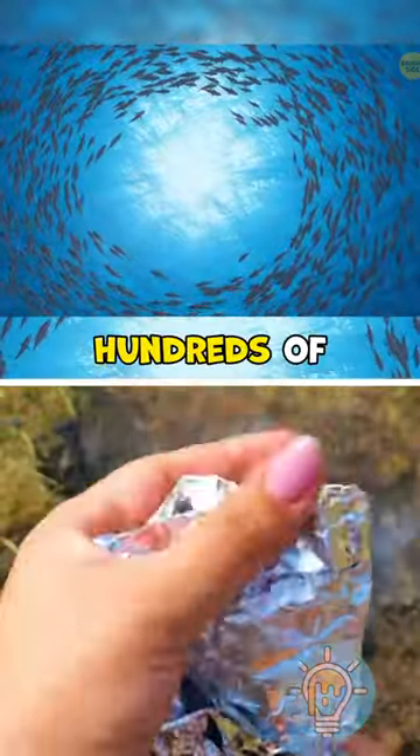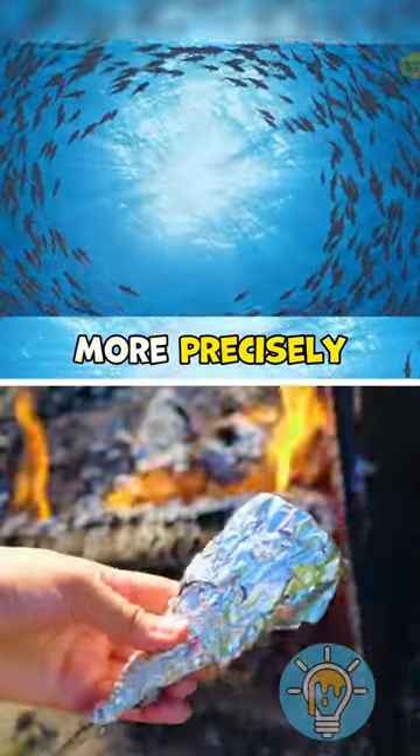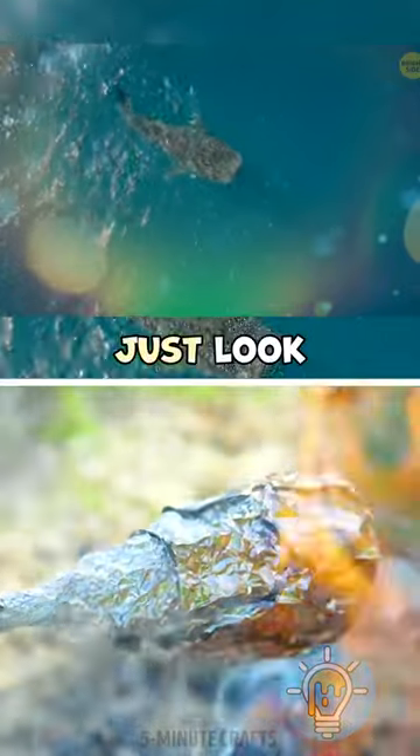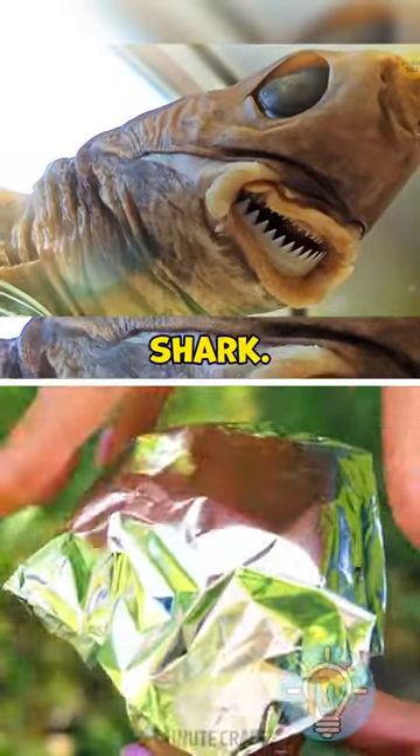There are hundreds of shark species in the world, more precisely around 500. Some of them are pretty bizarre — just look at the goblin, basking, or cookie-cutter shark.